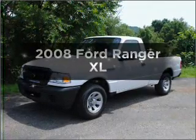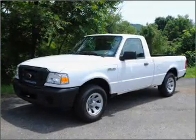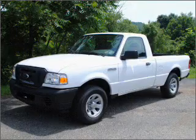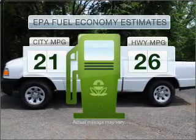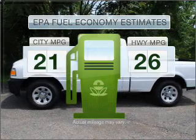Check out this 2008 Ford Ranger. Everything you need under one roof with this great vehicle. Low emissions and the good fuel economy offered in this vehicle are important to you and to the environment.